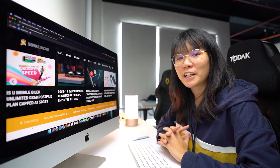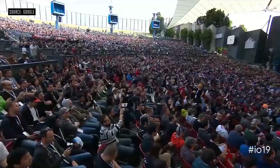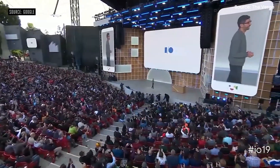Tesco Malaysia is also finally rolling out its scan and shop feature to cover all stores nationwide. Despite the cancellation of MWC 2020 and Facebook Global Marketing Conference due to COVID-19 concerns, Google I/O 2020 is still going ahead as scheduled. They have just opened registration for the Annual Developer Conference taking place on the 12th to 14th of May 2020 at Mountain View, California.